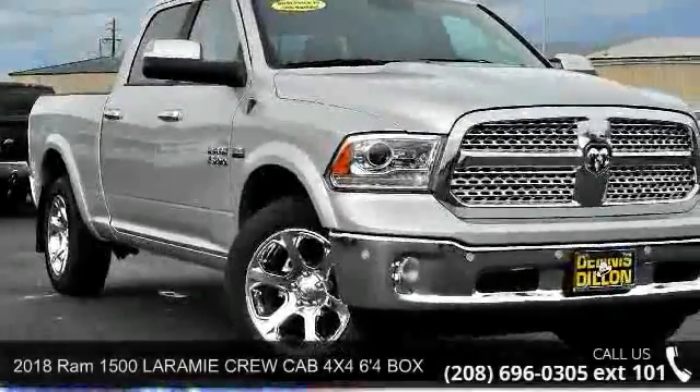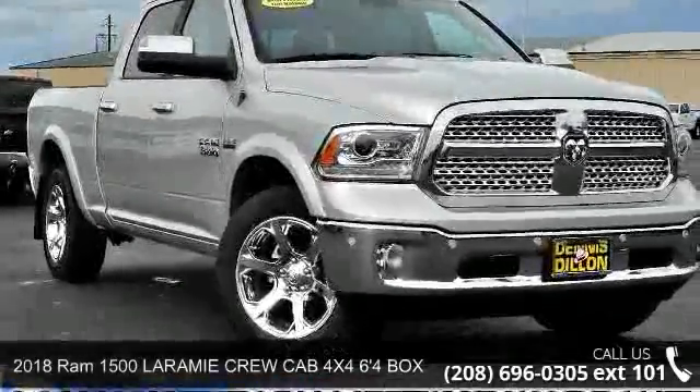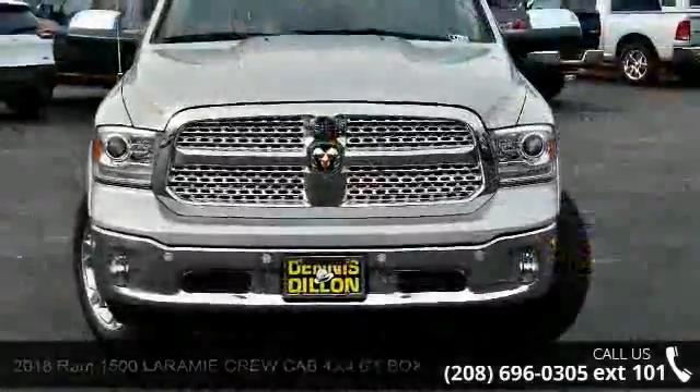Presenting the 2018 RAM 1500 Laramie. If you are looking for a first-rate auto, this one could be yours today.